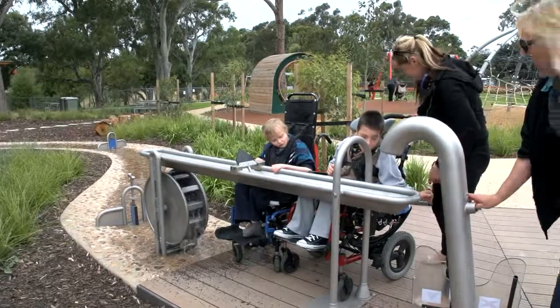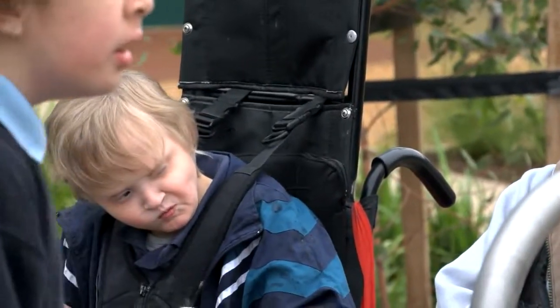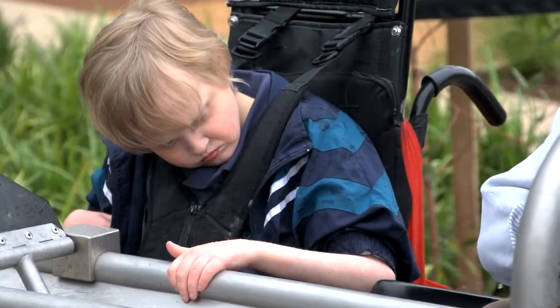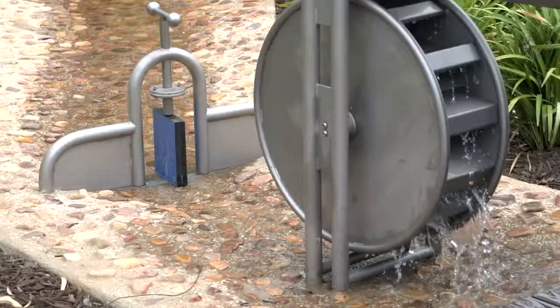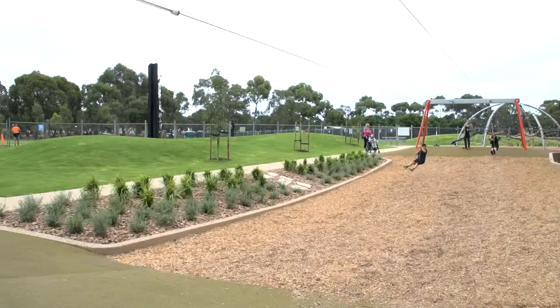It's important for our children to be able to see other children learning or using the equipment, because they can learn a lot by watching how other children use it. It's terrific to see a playground that's integrated, where all the equipment for all sorts of children is in one space, rather than a mainstream playground with a separate area or a couple of swings off to the side for children with disability.